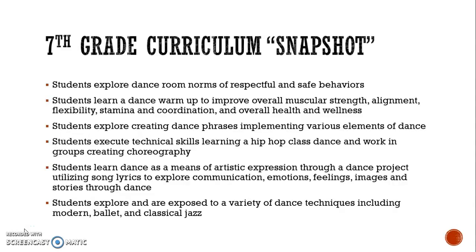Additionally, students explore and are exposed to a variety of dance techniques, including modern, ballet, and classical jazz.